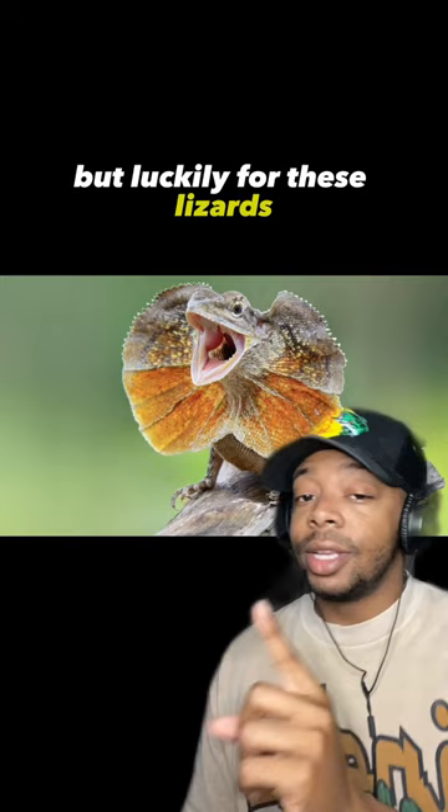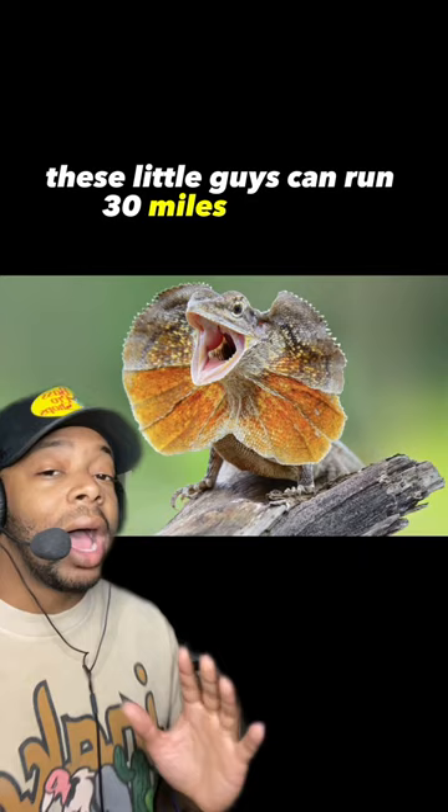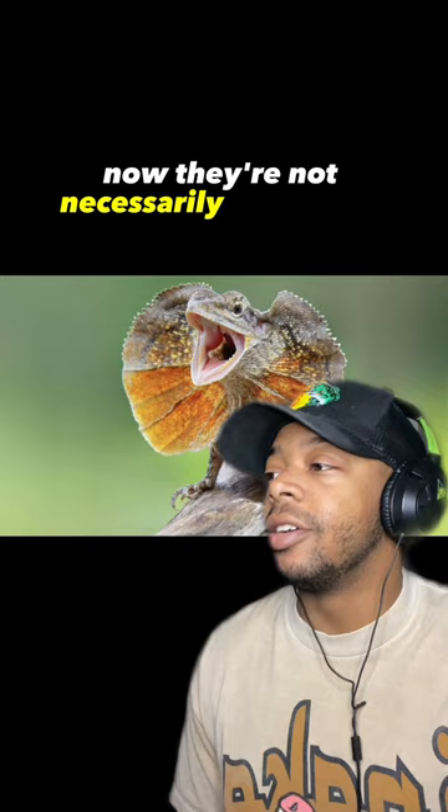Luckily for these lizards, they have what we like to call zoomies. These little guys can run 30 miles an hour — I'm talking DJ Dallas on a punt return speed. Now they're not necessarily dangerous, but they do have a painful bite. I'm not saying you have to run like that dude in the beginning of the video, but you should probably still just leave them alone.